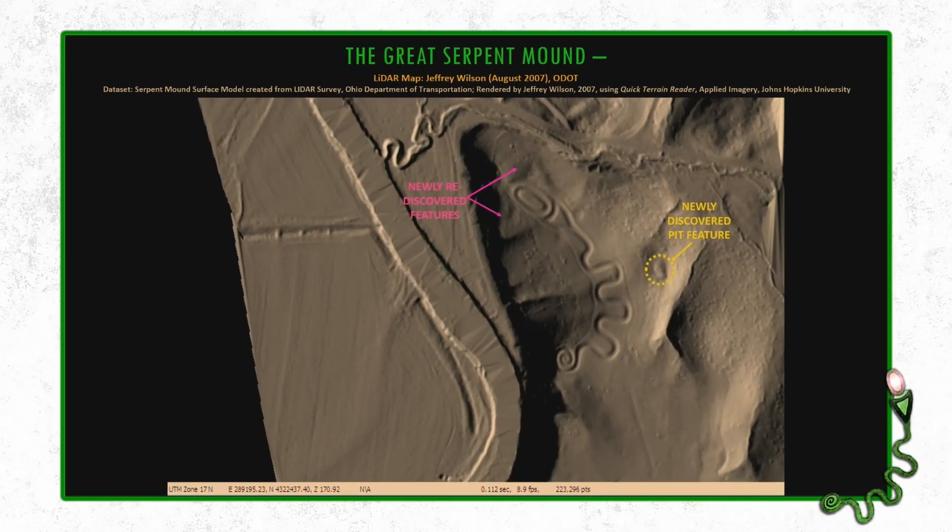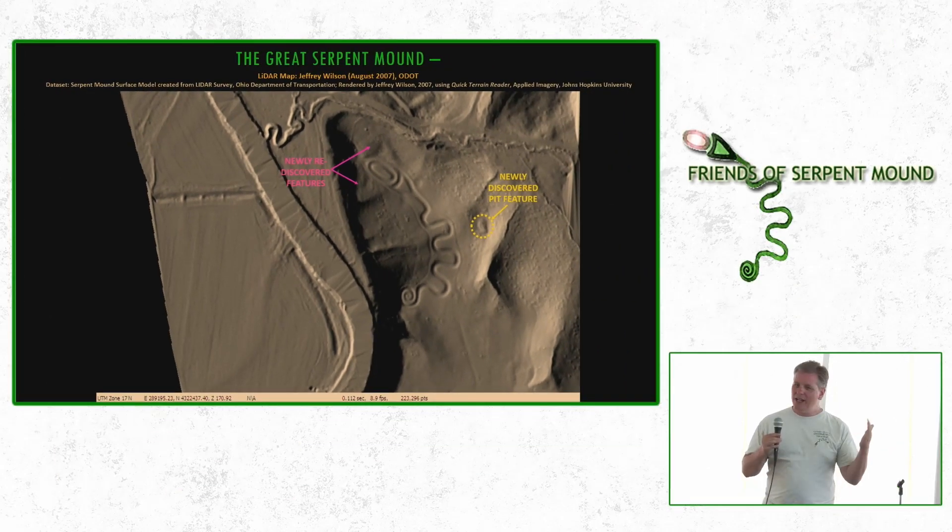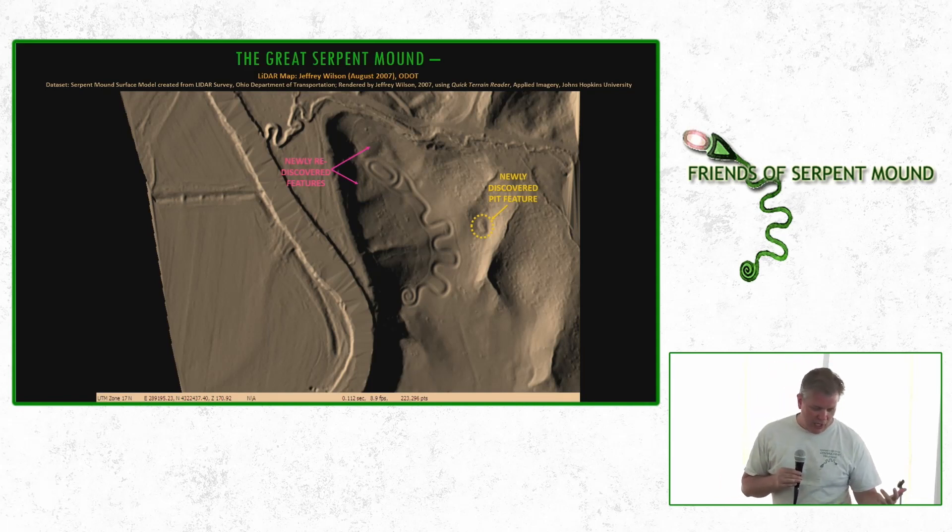This was a really interesting finding — nobody had ever written about this feature before. There's a big pit on the east side of Serpent Mound, about 40 feet long, 25 feet wide, and 12 feet deep. When this popped out on the LiDAR I was like, 'Oh my gosh, what is that?' Everything I'd read about Serpent Mound and nobody had ever written about it. It's about 100 feet from Serpent Mound. That's an undiscovered, unexplored feature — no archaeologist has taken that on at this point.